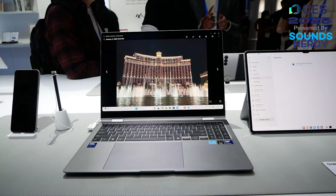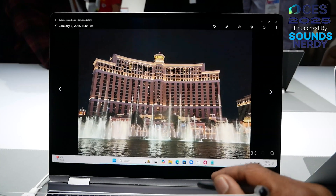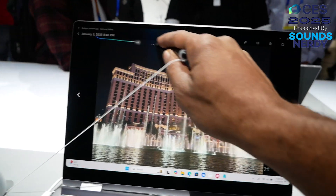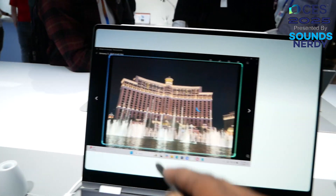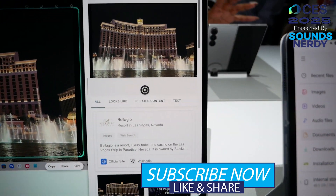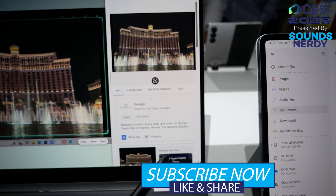First, let's talk about AI Select. It's pretty similar to Circle to Search on your Galaxy devices — you pull up an item with your S Pen, tap on it, hit the AI Select feature, and it will search and bring back relevant information about what that picture is. So if you want to figure out what something is, you don't have to do a reverse image search — just use AI Select.